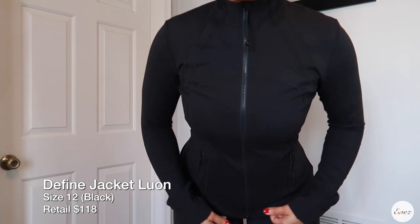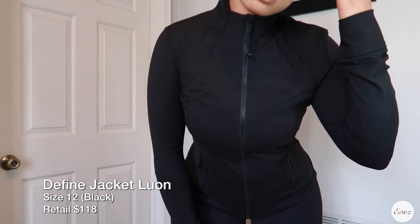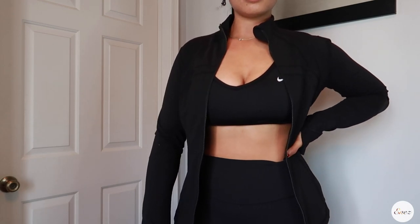The next thing I want to talk about is the jacket I'm wearing, which is the Define jacket in Lunon. I have never seen a jacket so nice. This right here is well worth it. I love the way it looks with the matching Align pants. Absolutely gorgeous.